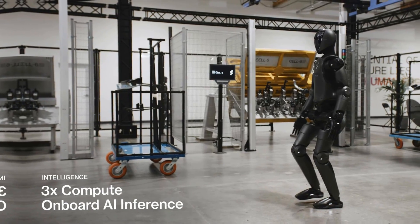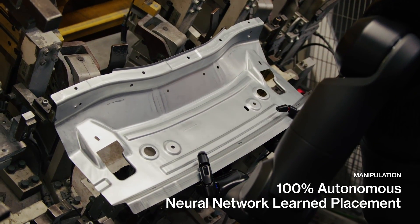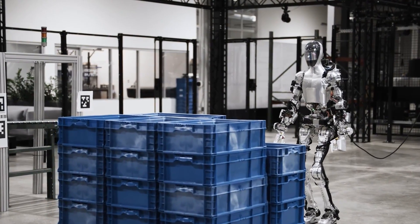With three times the artificial intelligence processing power of Figure Zero One, enhanced by these cameras and advanced vision language models, Zero Two is equipped for fully autonomous operation in real-world environments.